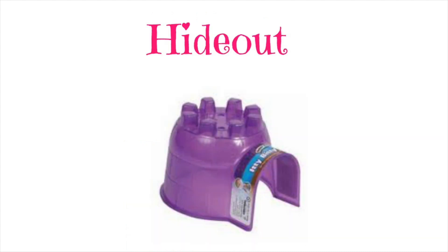And then you are going to need some hideouts. You are going to need a few of these because your hamster is going to be spending most of their time in the day in these, so this is something that you should definitely have.